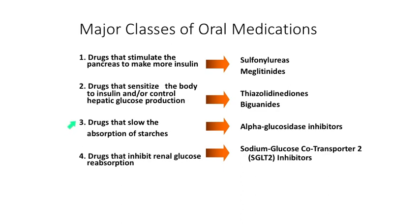Although they've been tried, the drugs that are designed to slow the absorption of starches, such as alpha-glucosidase inhibitors, have not really caught on in veterinary medicine. The final class, which is newer and turns out to be the only drug class approved for cats with diabetes, are those that inhibit renal glucose reabsorption — the so-called sodium-glucose cotransporter type 2 inhibitors. We'll talk about groups 1, 2, and 4 as we go forward.